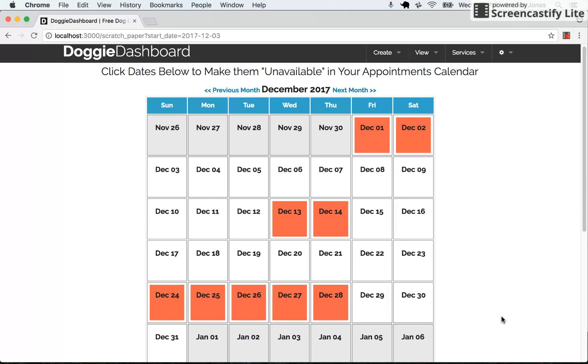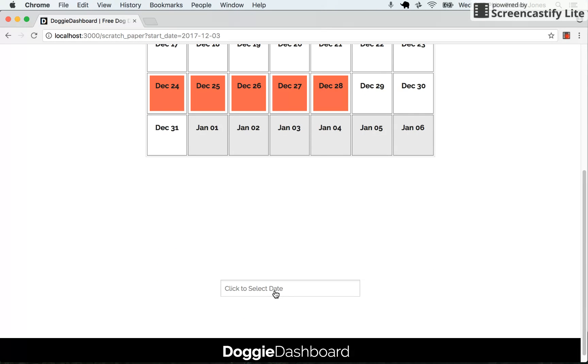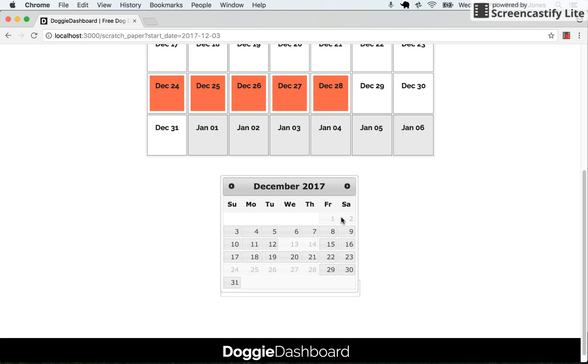Now when someone tries to request an appointment with your business on your appointment request calendar — here's just an example — when they click to request an appointment and go to December, they're going to see that these dates are not selectable, so people cannot request appointments on the days that you selected.